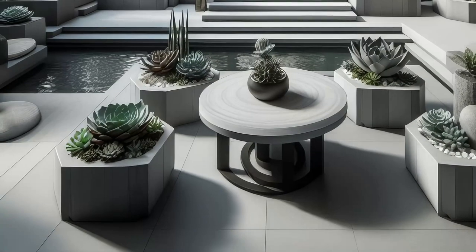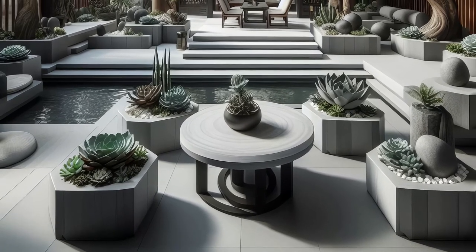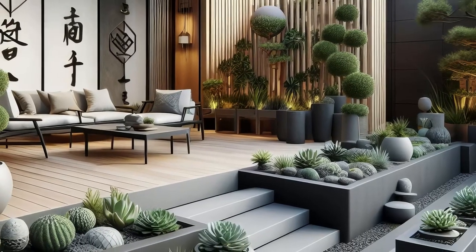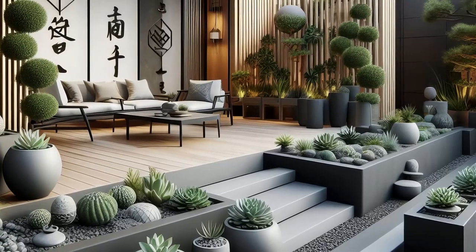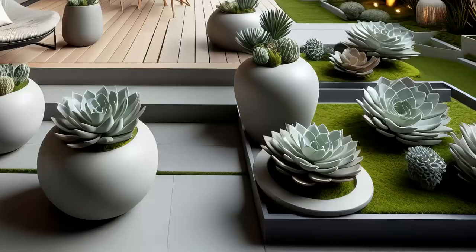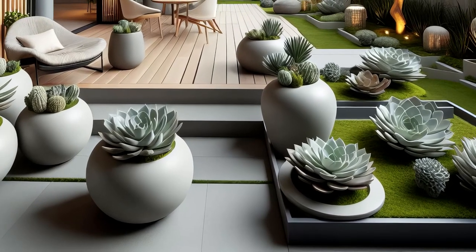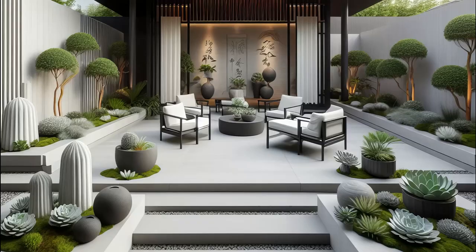Step into luxury with a modern Asian-style succulent garden. Admire sculptural succulent arrangements showcased in sleek containers and raised planters, exuding sophistication. Minimalist furniture and architectural elements elevate the ambience, creating an elegant outdoor retreat. Immerse yourself in the harmonious blend of nature and contemporary design where every detail exudes refinement.